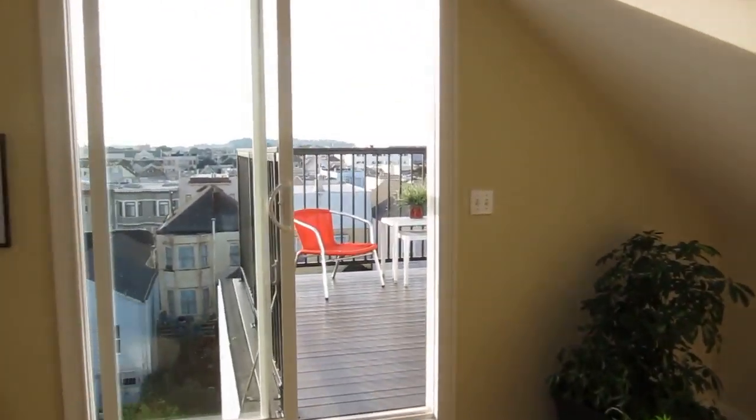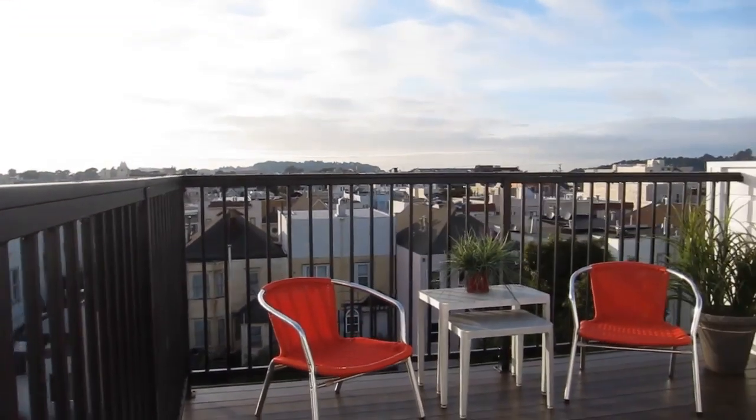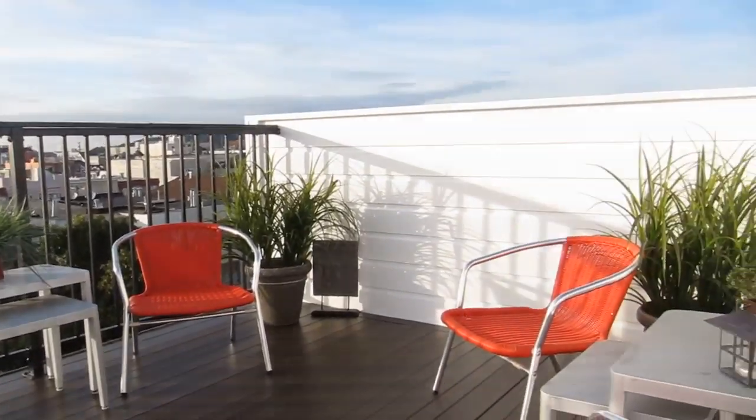And then the top floor deck — really nice and large.